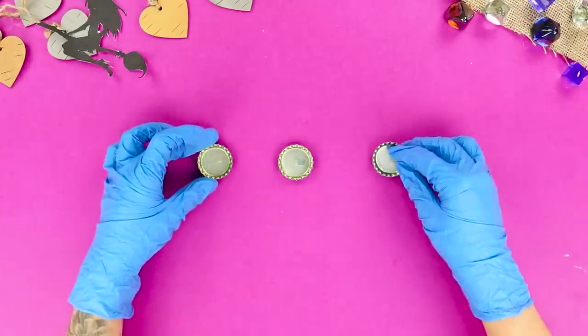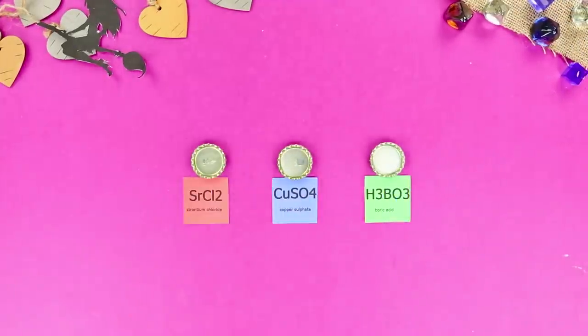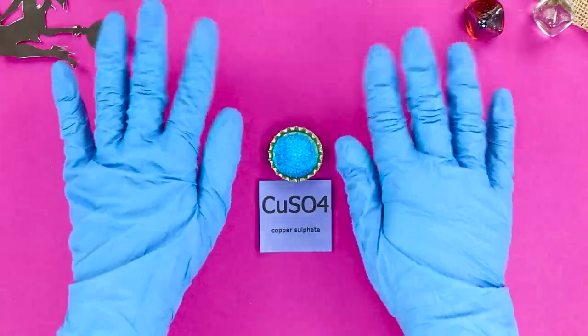For the first idea, take three metal bottle caps. Are you ready to do some chemistry? You will need some strontium chloride, blue vitriol, and boric acid. Fill the caps with them.